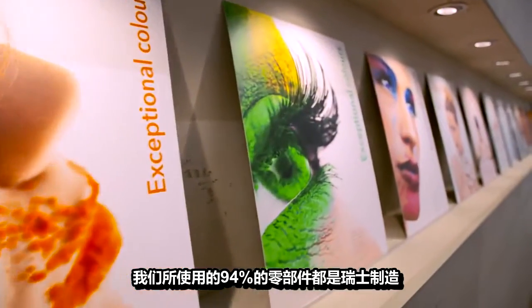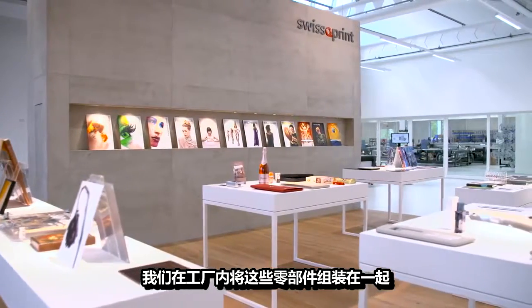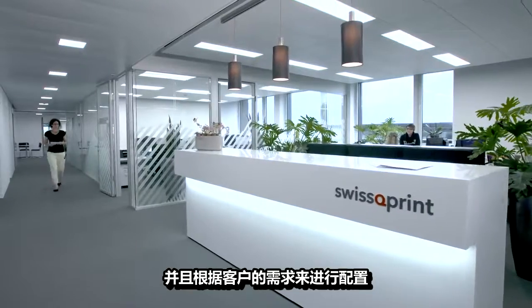94% of the components we use come from Switzerland. We assemble them here at our site and configure them according to our customers' needs.